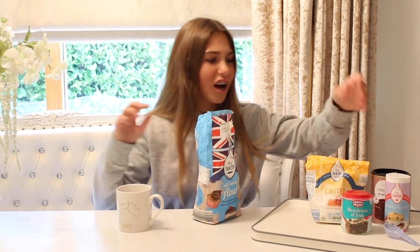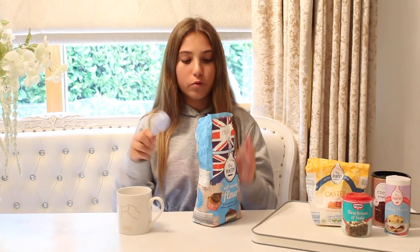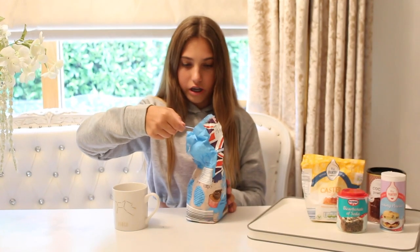I'll be using my Virgo mug since I am a Virgo. I'm not going to give a full tutorial but I'll tell you what I'm using. First I need three tablespoons of flour.